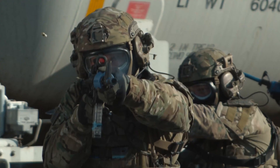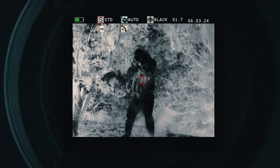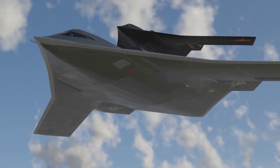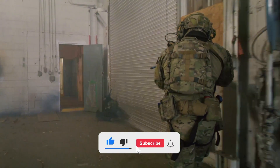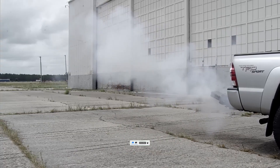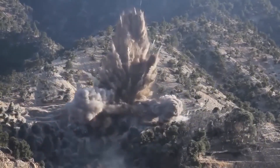In today's video, we expose America's terrifying new military robots that are shaking the foundations of global power. These unstoppable machines, from deadly ground units to cutting-edge RF decoys guarding the skies, are changing warfare forever. Witness how autonomous firepower, ruthless artillery, and unstoppable robotic forces are giving the USA unmatched dominance on the battlefield. Brace yourself for a brutal look at the future of unstoppable military technology.